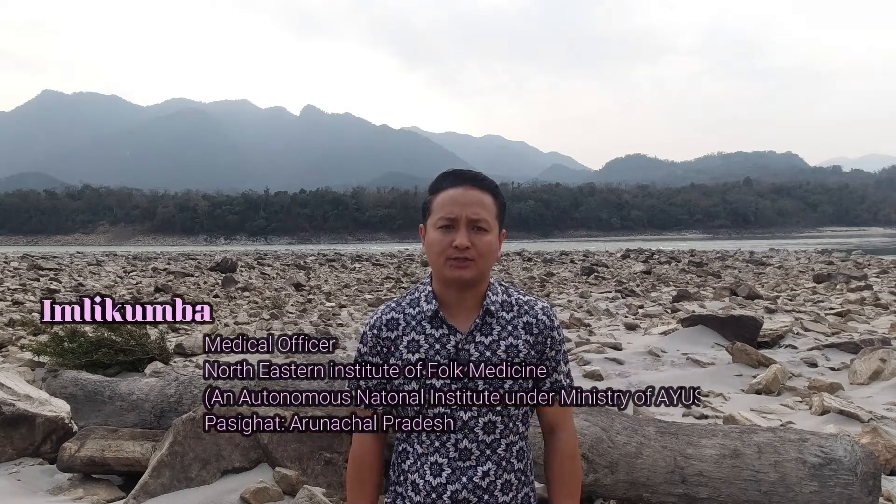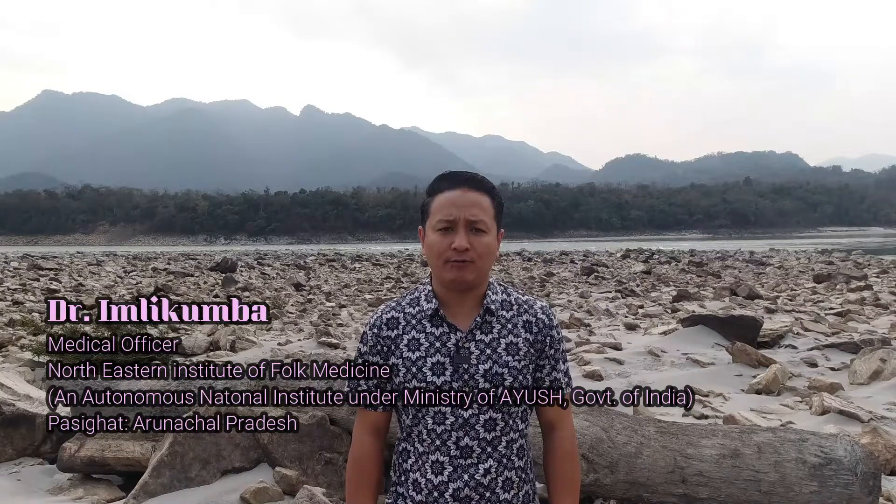Hello everyone, welcome back to Health Naturally. Today we will be discussing a very common problem faced by all females during their reproductive age. I'm talking about menstrual problems — it may be scanty or no menstruation, heavy menstruation, or painful menstruation.